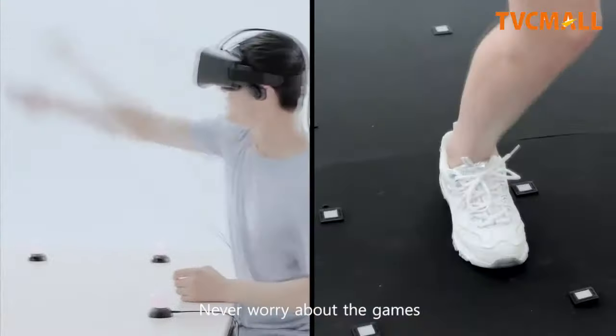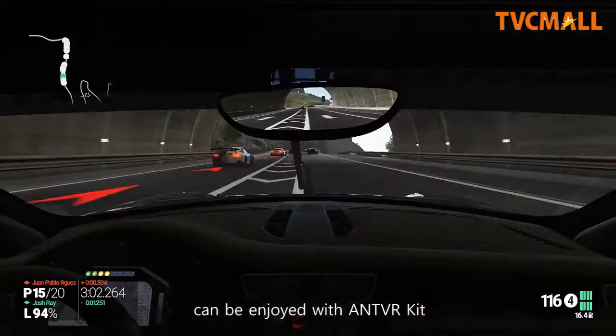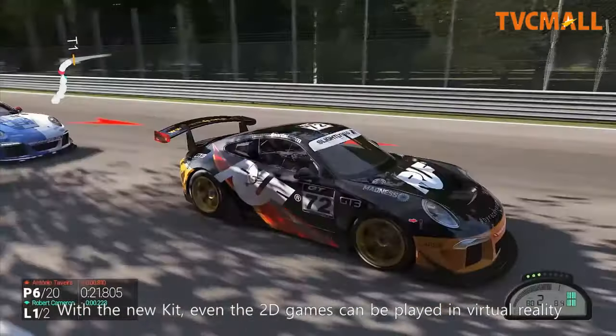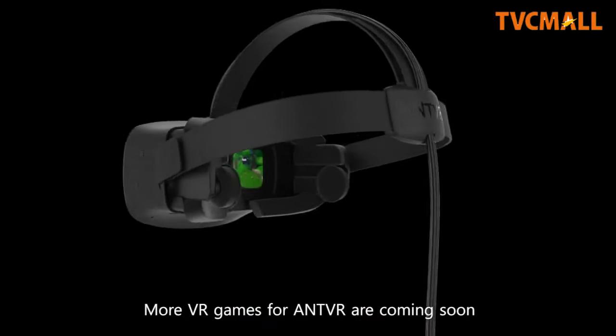Never worry about the games. Almost all the popular VR games you know now can be enjoyed with the new Ant VR kit. With the new kit, even 2D games can be played in virtual reality. More VR games for Ant VR are coming soon.